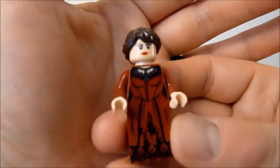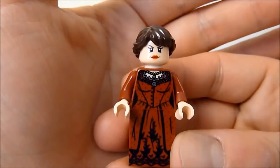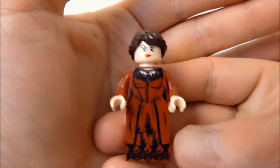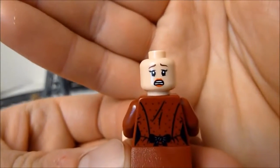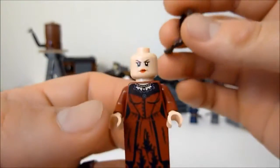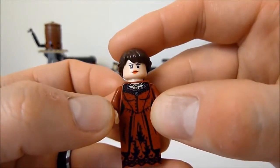Next up is Rebecca Reed — I'd guess she's Danny's mom, or maybe his sister. She's got a very stern look on her face and very lovely printing on her torso and skirt. Take her hair off and she has a scared face underneath as well as nice back printing. Her printing matches up very nicely from top to bottom — absolutely great.